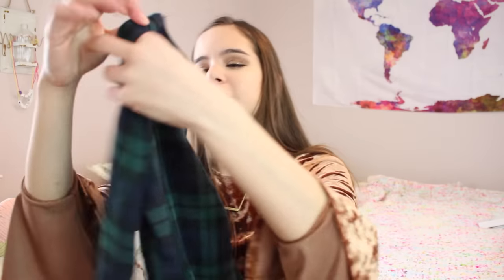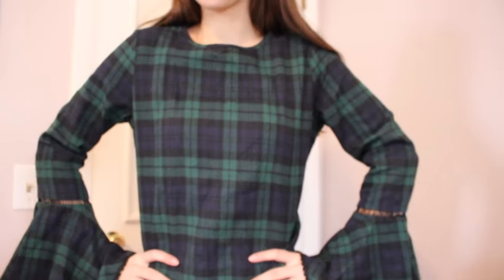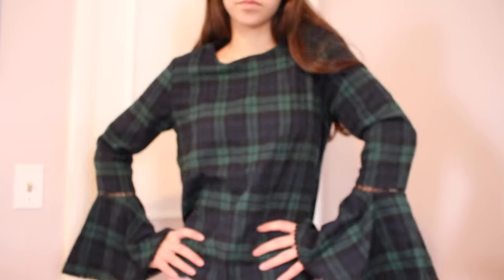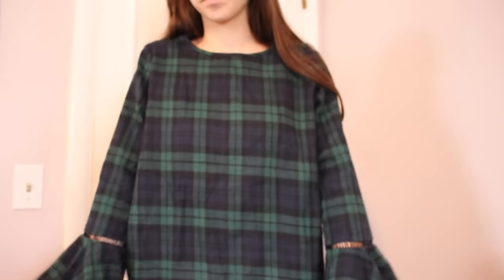The last thing I got from Romwe is also a really cute shirt — another pretty plaid shirt with navy and green plaid and I think black. It's long-sleeved, and the best part is the bottom of the sleeves is a really pretty bell-bottom flare. It has this little see-through part at the bottom with cute little detail. It's a really cute top — I feel like this would look great tucked into a cute jean skirt. That's everything from Romwe.